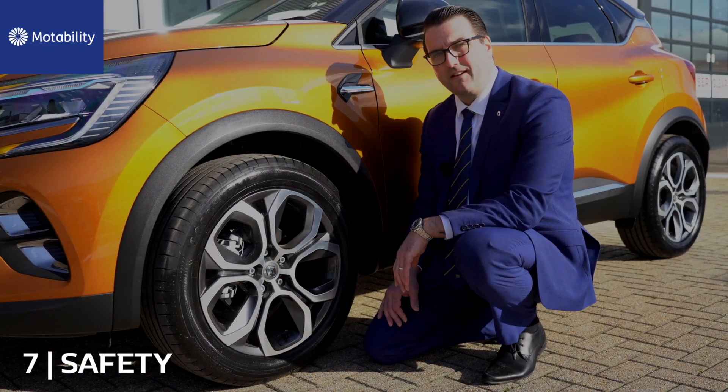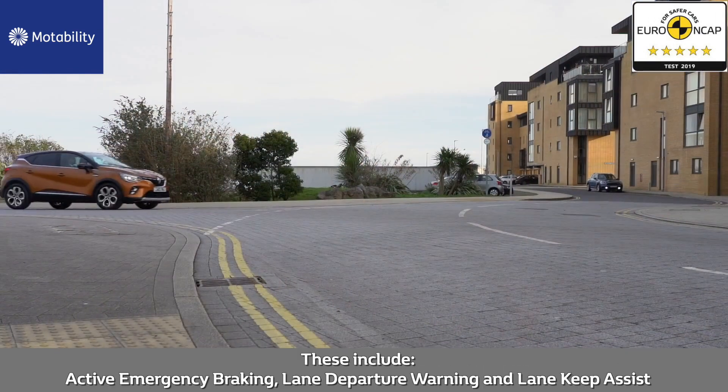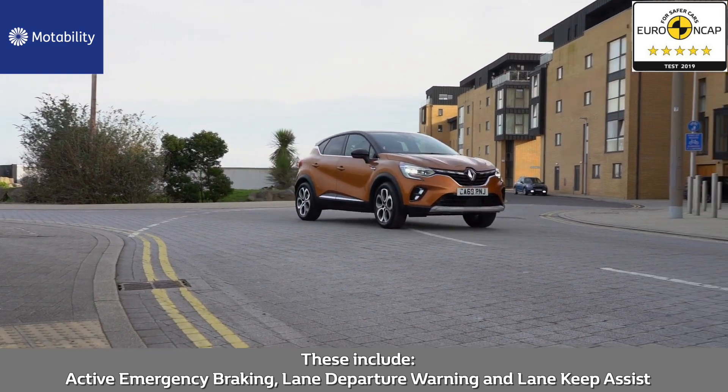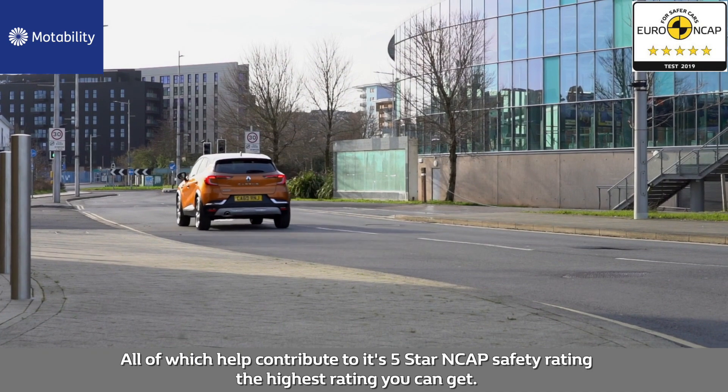Number seven: safety. The all-new Capture comes with increased levels of safety equipment and driving aids. These include active emergency braking, lane departure warning and lane keep assist, all of which help contribute to its five-star NCAP safety rating — the highest rating you can get.